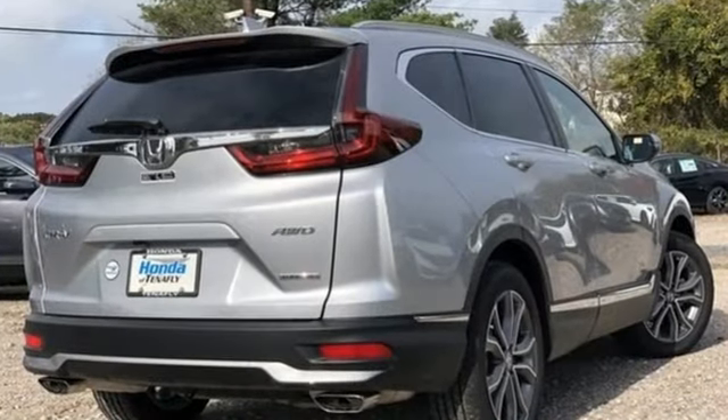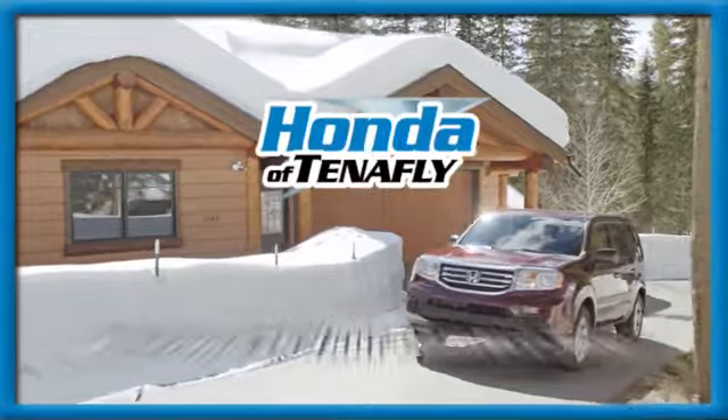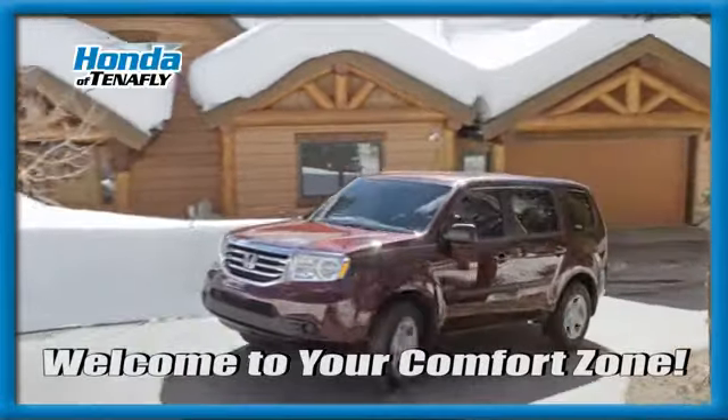It's a Honda, so longevity comes standard. Hurry in today for a test drive. Welcome to your comfort zone.